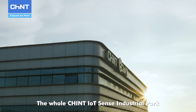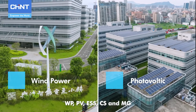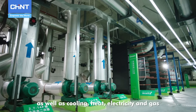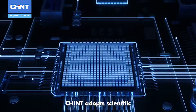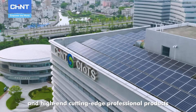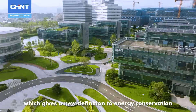The whole Chint IoT Sense Industrial Park integrates power supply systems of WP, PV, ESS, CS and MG, as well as cooling, heat, electricity and gas. Through technical empowerment, Chint adopts scientific, efficient, intelligent and comprehensive energy solutions and high-end, cutting-edge professional products, which gives a new definition to energy conservation and efficiency.